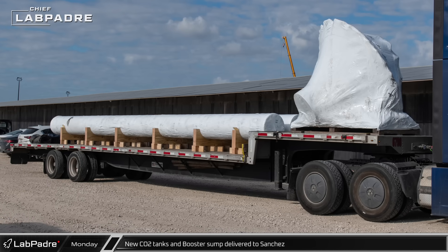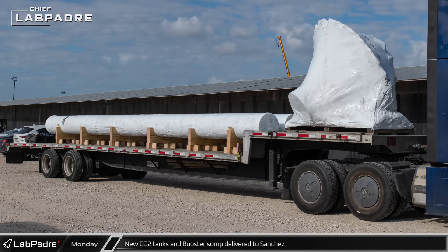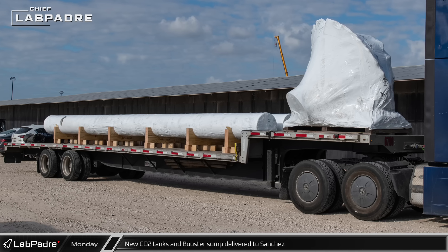Outside the Sanchez site, two more engine compartment purge gas tanks and the fuel sump for a future booster were spotted on their way to the inventory tent.